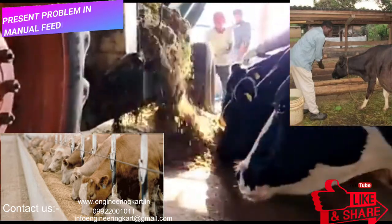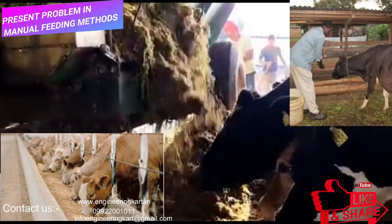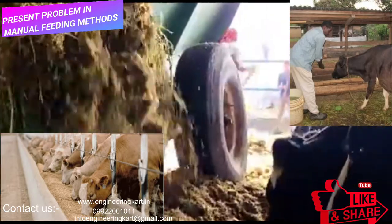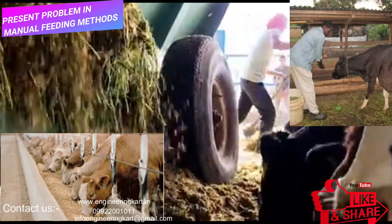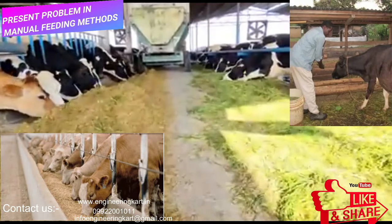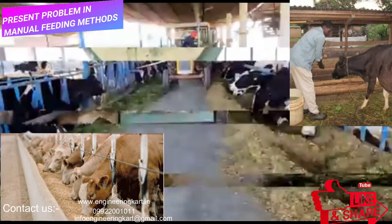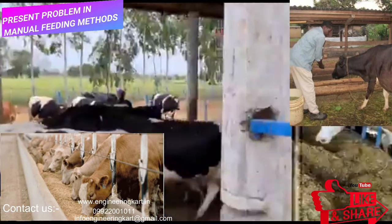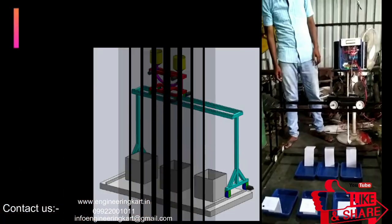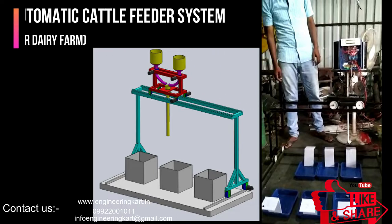We have observed that there are many stresses and strains involved in the present feeding methods. The images and videos are showing the existing methods. In this method, many problems are involved. The present automatic feeding technique is available only for big farms. The time required for manual feeding is more, the feeding quantity depends on human experience, and the labor cost for small areas is high.